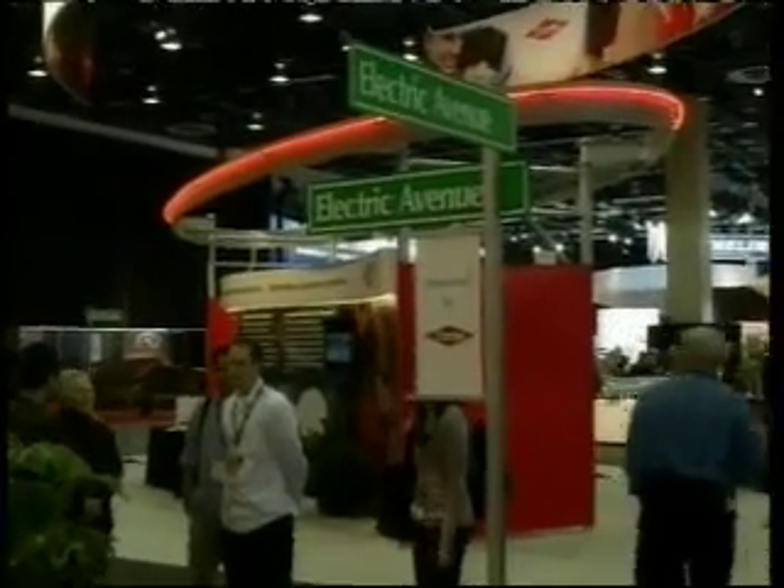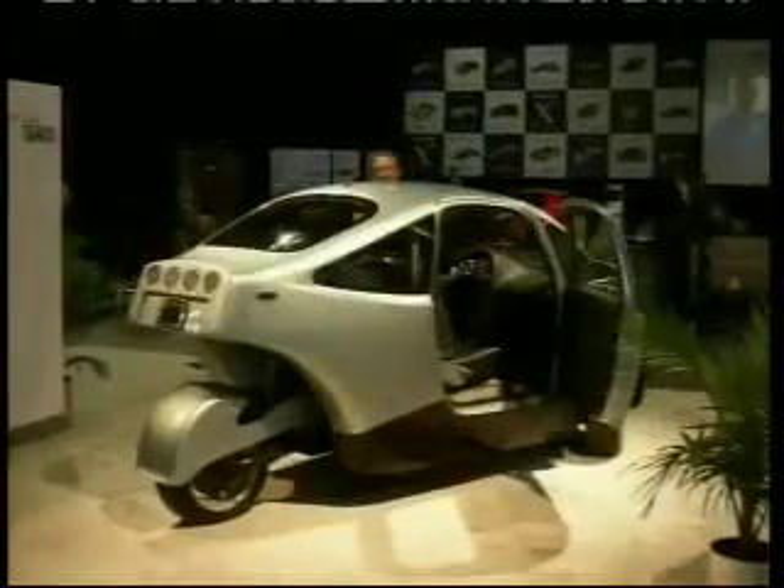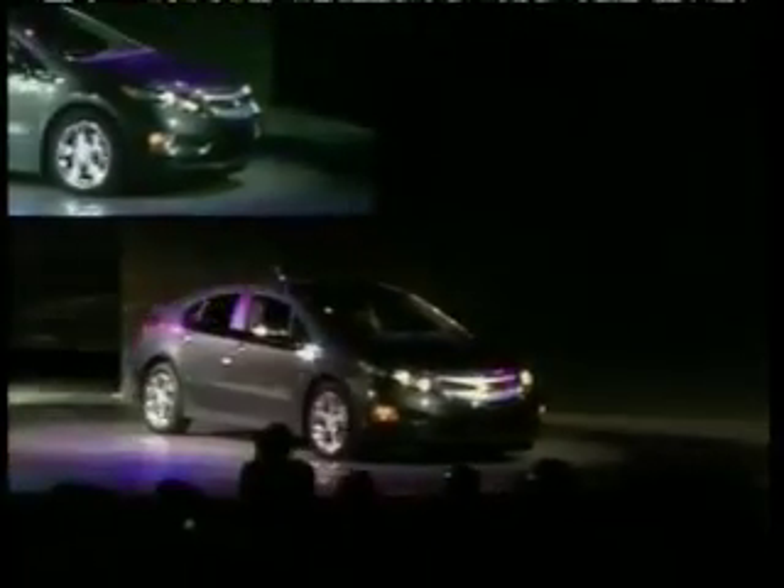This year's 2010 North American International Auto Show in Detroit became the electric car show, due to the dozens of EVs, or electric vehicles, on display.